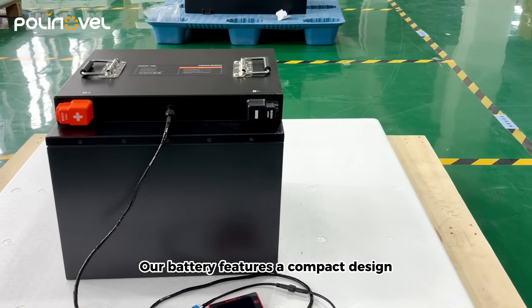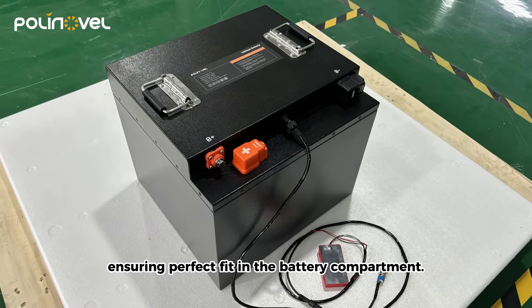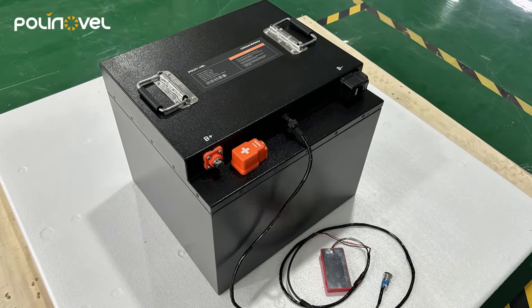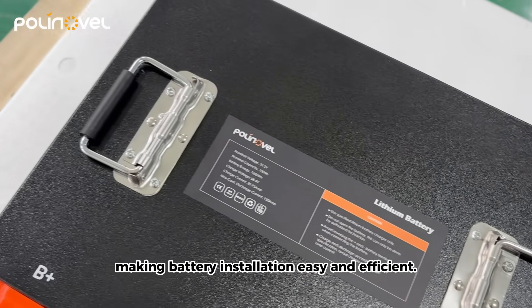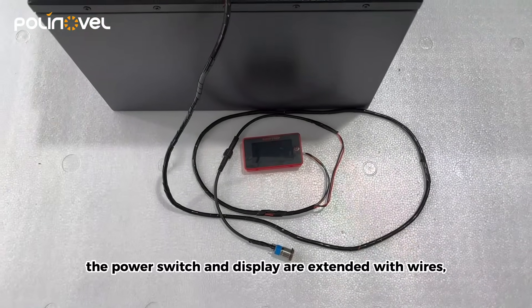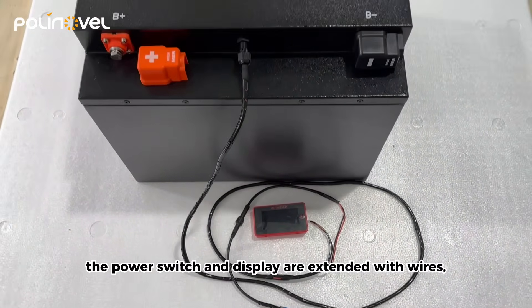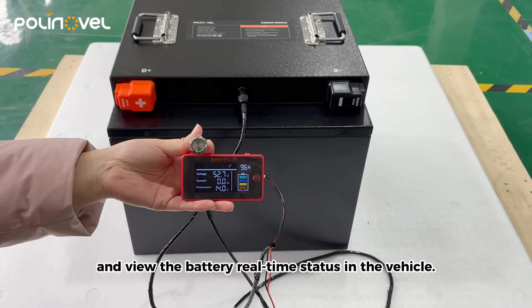Our battery features a compact design tailored to customer-specified sizes, ensuring a perfect fit in the battery compartment. The handles are designed on top, making battery installation easy and efficient. For added convenience, the power switch and display are extended with wires, allowing customers to easily control power supply and view the battery's real-time status in the vehicle.